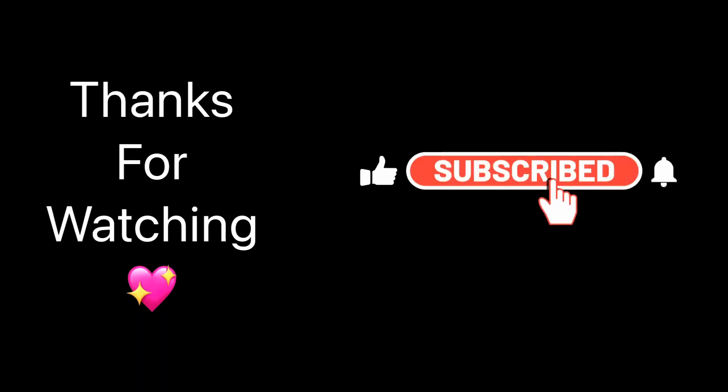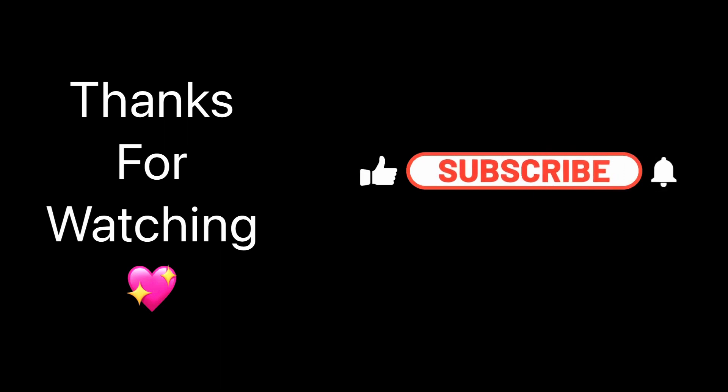Please let me know your feedback, let me know if you like the speed cleaning and stuff like that. But thank you so much for watching and I'll see you soon.